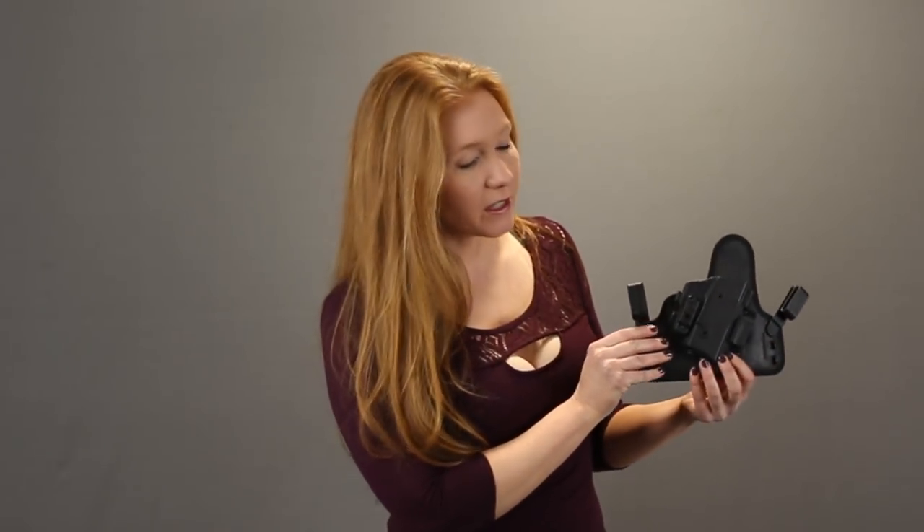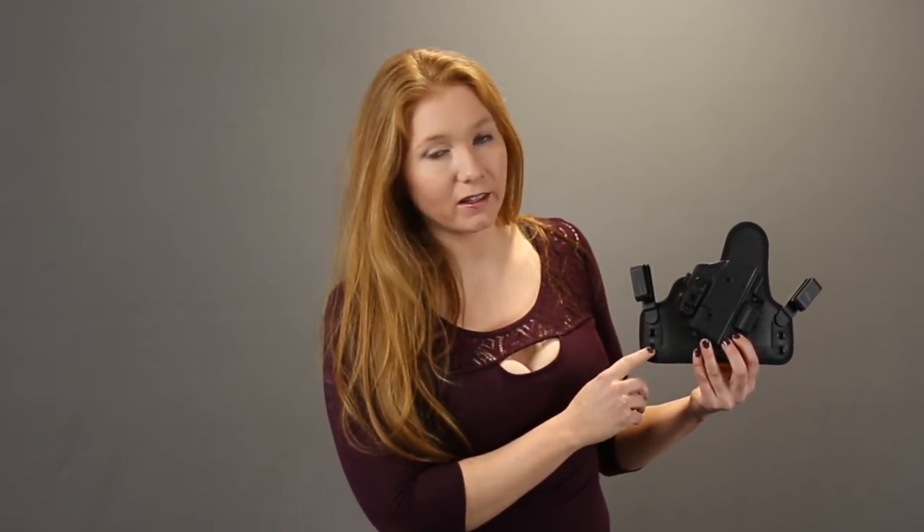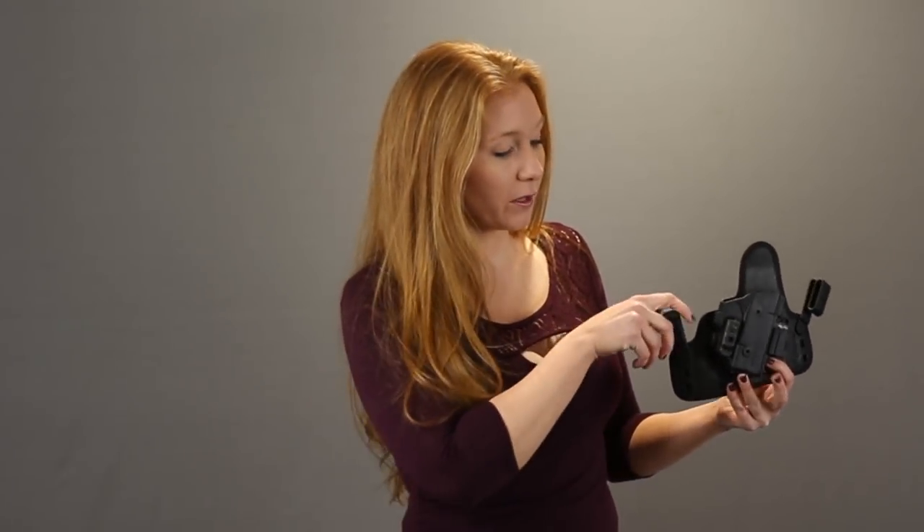Besides climate and weather, you also have to think about what's personally comfortable when you're carrying. One thing to think about is your ride height — that's how far high up or low you put your holster in your pants. This holster, for example, you can adjust it. I personally like to wear it a little lower, but some people like to wear it higher. It's all about trying it and seeing what feels most comfortable to you.